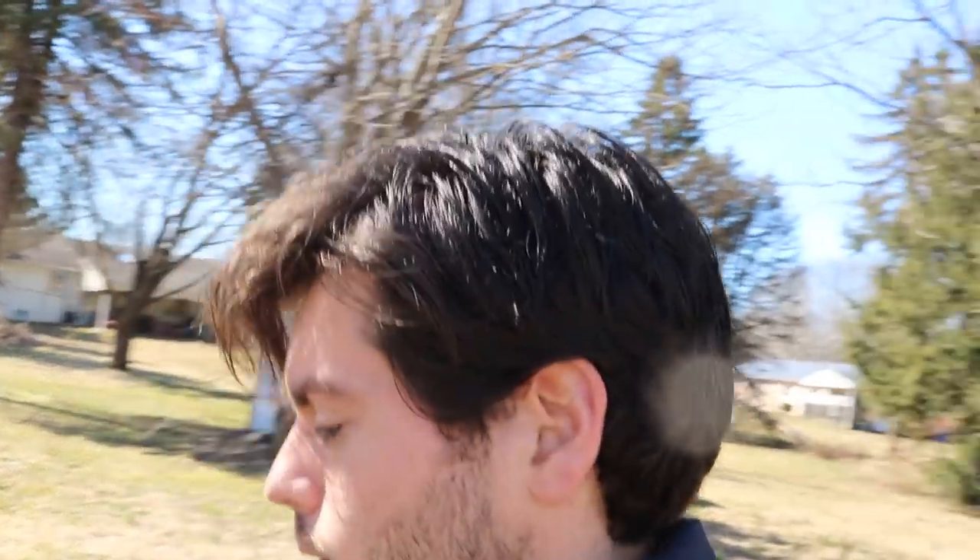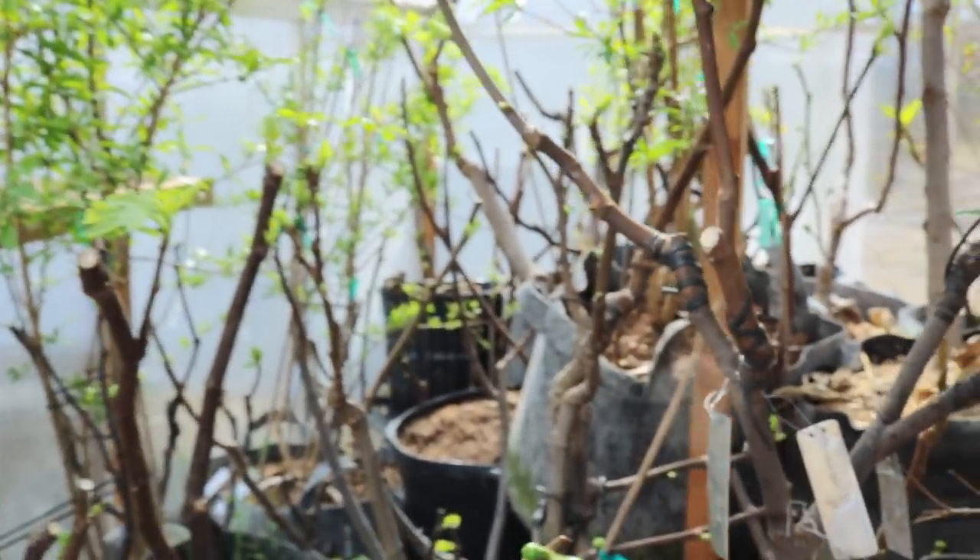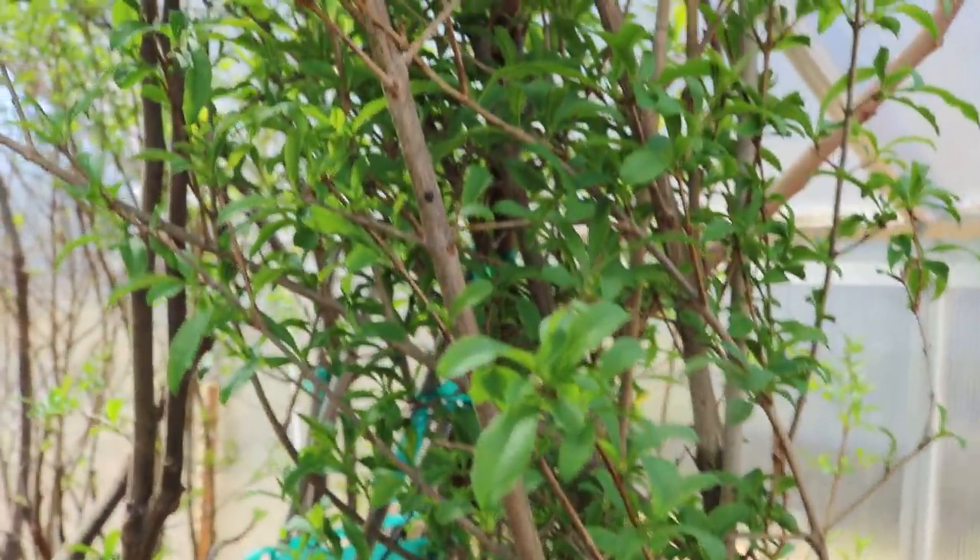Hey everyone, it's Ross. Today's video I want to show you guys the greenhouse and how it's all looking right now at this point of the year. Things really haven't woken up that quickly — it takes about a week, maybe even 15 days — but here it is, and you can see there's a lot of green in here, particularly from these pomegranates. Man, they just leaf out like crazy.